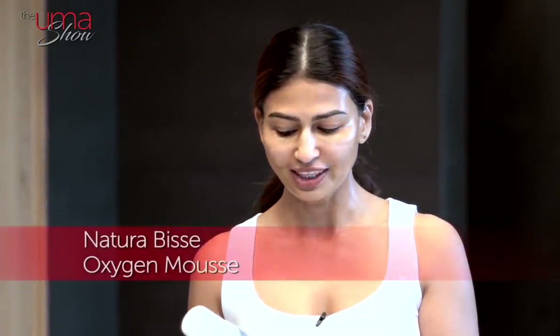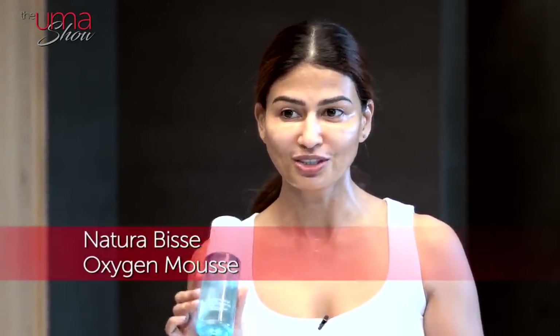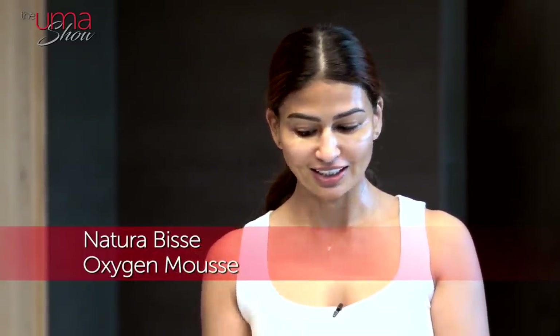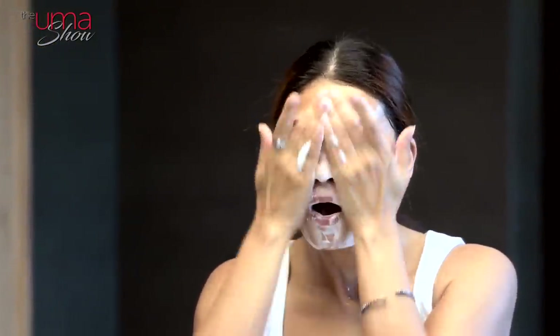After I use the oil cleanser, I wash my face with the Naturavisa Oxygen Mousse. I've been using it for the last few months and I'm extremely happy with it — especially because it's like a mousse, it's so light, and it cleans beautifully. So I massage a little with this, then wash it off.